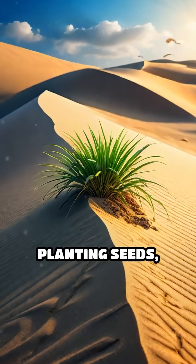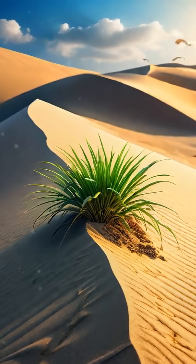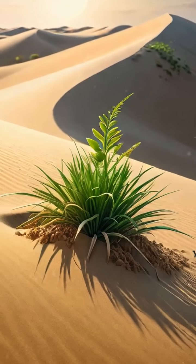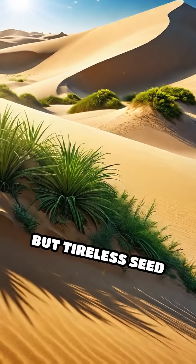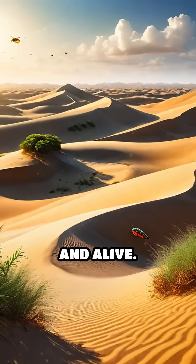By moving and planting seeds, these insects help dune plants colonize new areas, stabilize shifting sands, and create micro-habitats that support other organisms. Without these tiny but tireless seed couriers, dunes would be far less diverse, resilient, and alive.